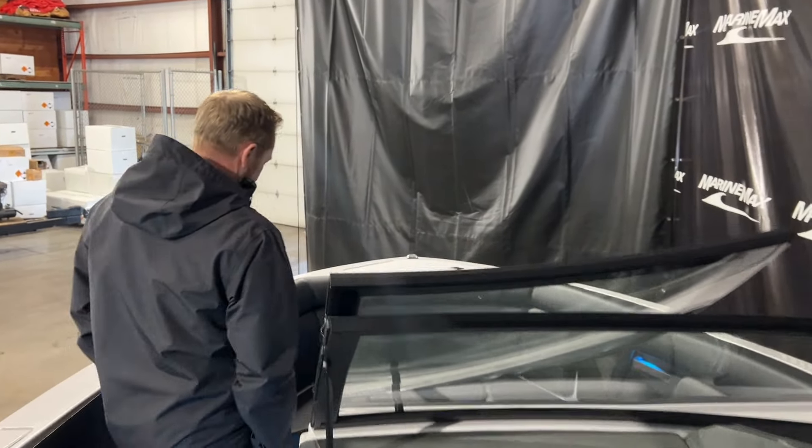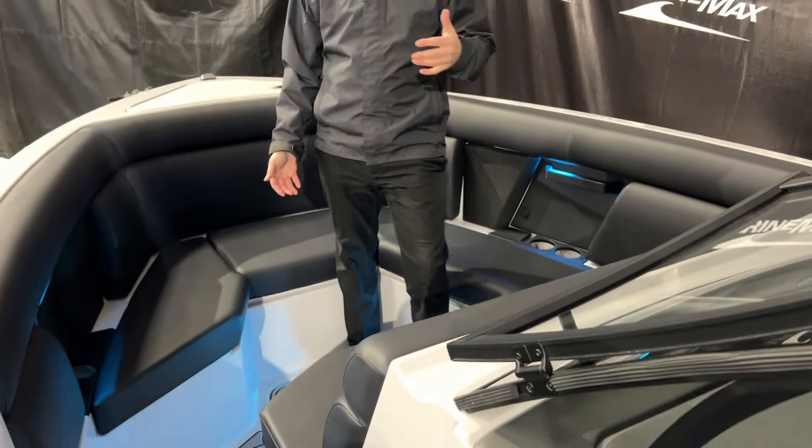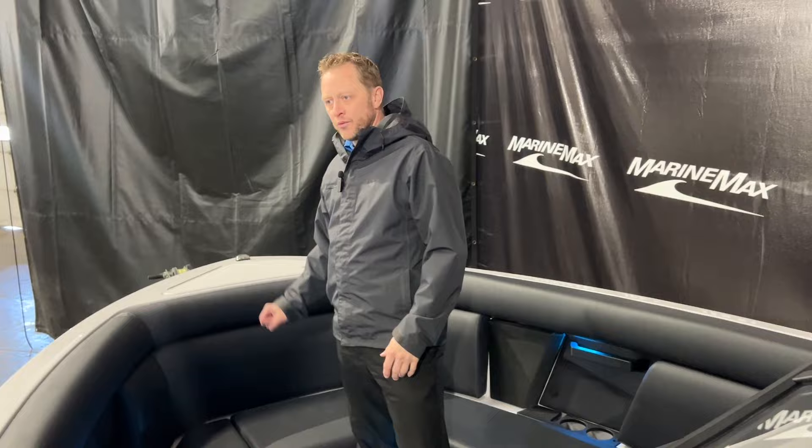Then in the bow — just like all the other Aviaras — a very deep, very safe bow for three, four, or five people up in here. You've got cup holders, lights, and then you also have access to your windlass anchor up in the bow as well.